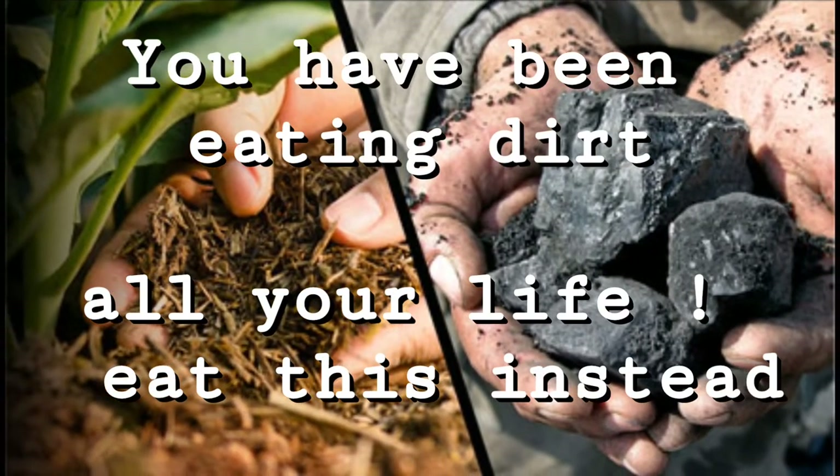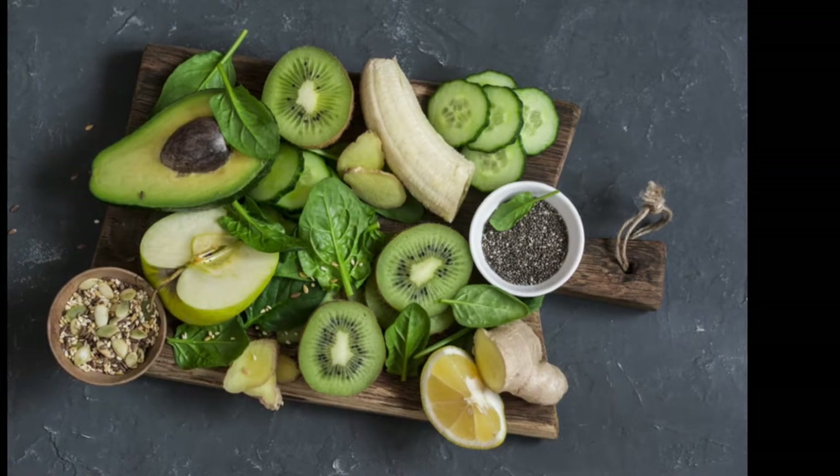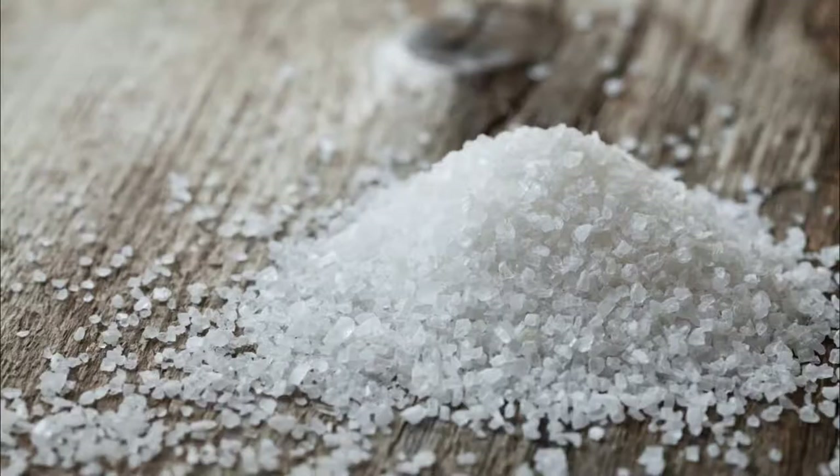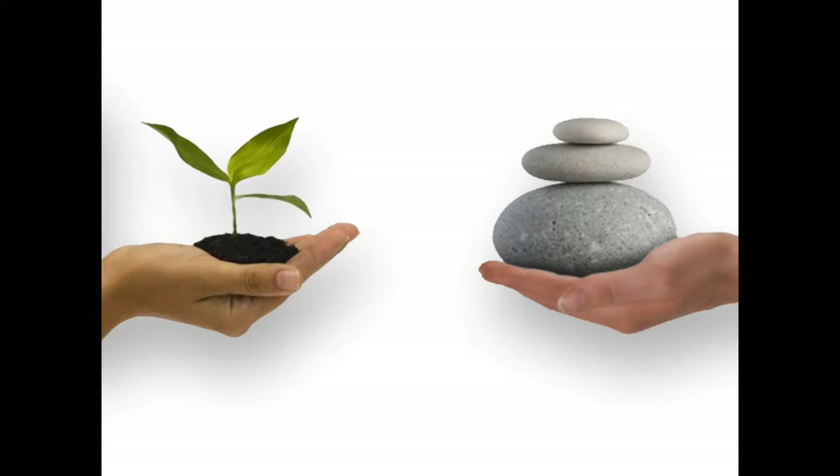You have been eating dirt all your life. Eat this instead. Here's why. These natural foods will make you stop eating a high sodium diet. Why would you want to? Let's see the difference between organic and inorganic sodium.